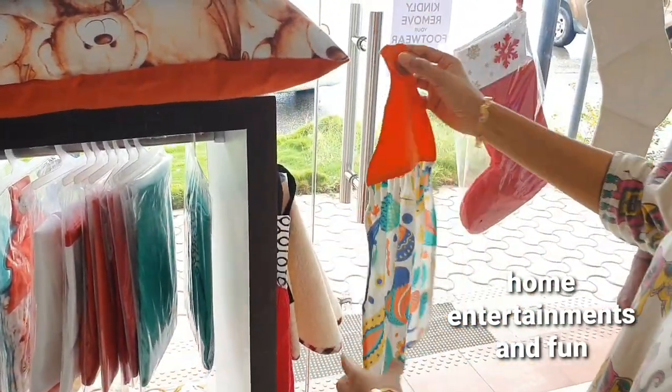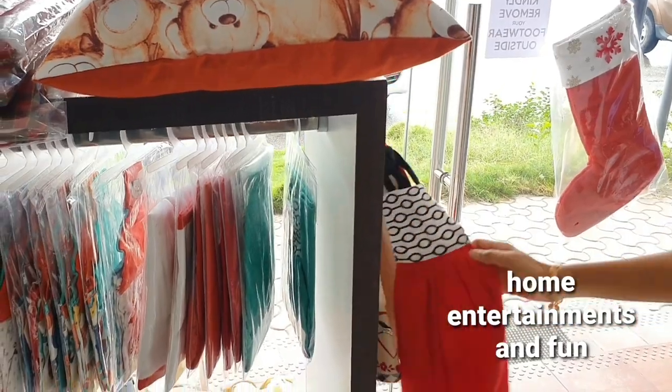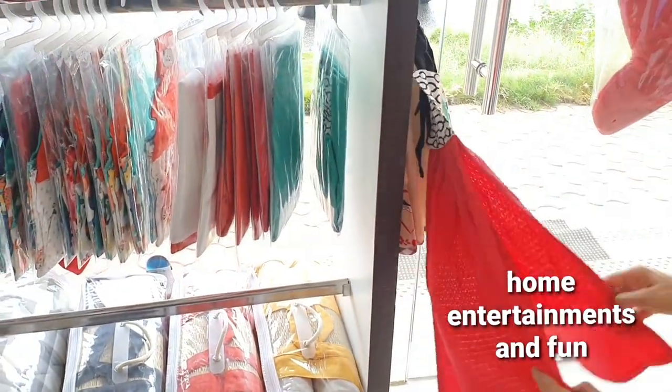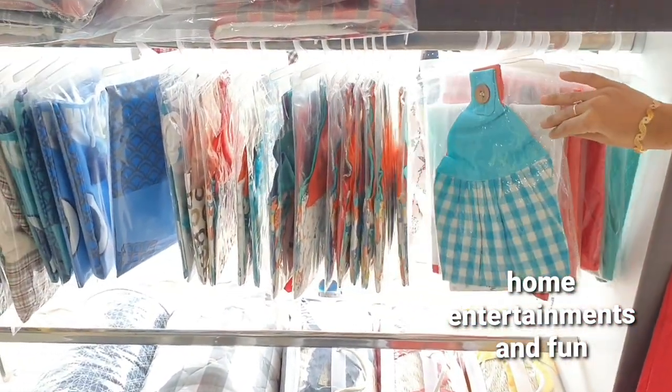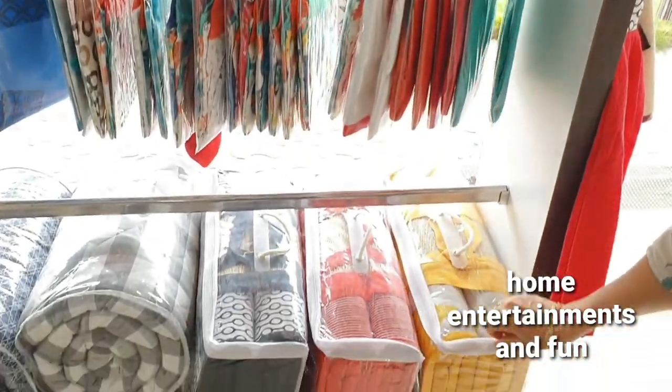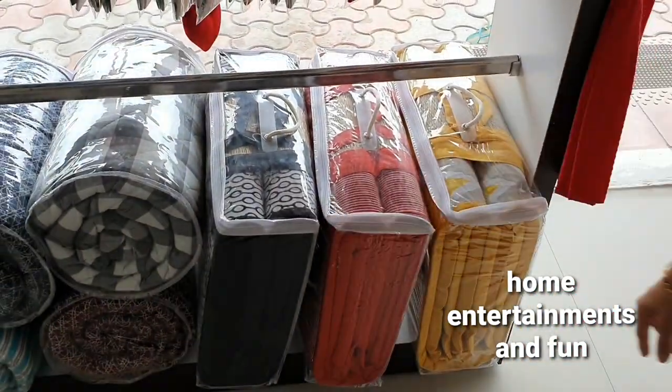This is a kitchen table. We have a hand table. There are different designs and different colors. A foldable bed.